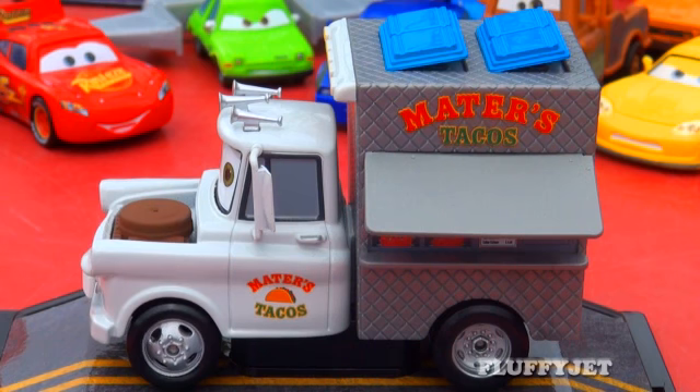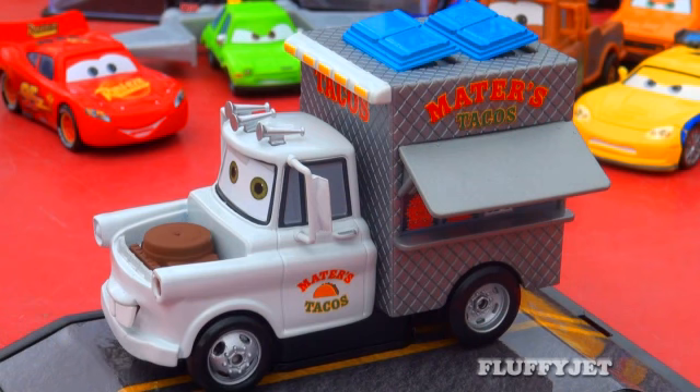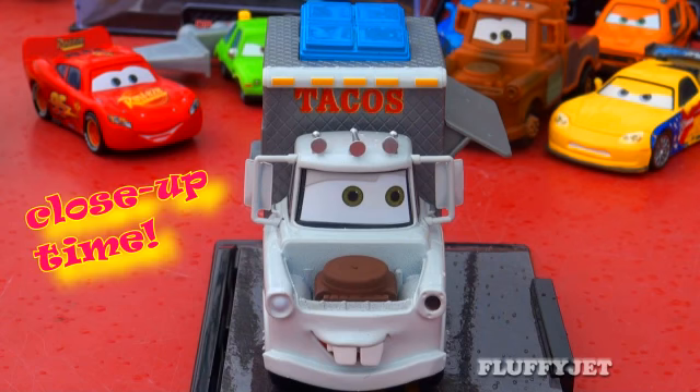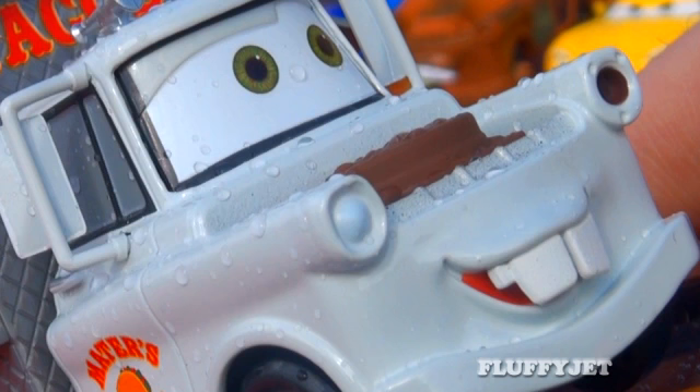Today I'm really glad to show you the super awesome 1:43 scale Disney Store Taco Truck Mater. Every time I see this diecast, it certainly makes me laugh. The memorable scene where Mater imagines himself switching from the tow truck business to the taco business. What a lot of fun.